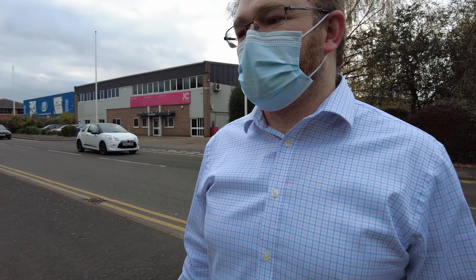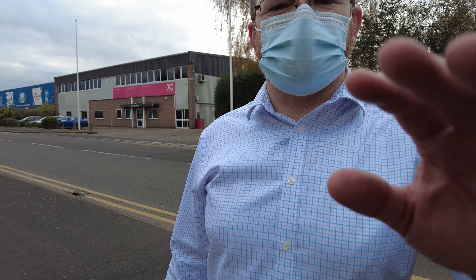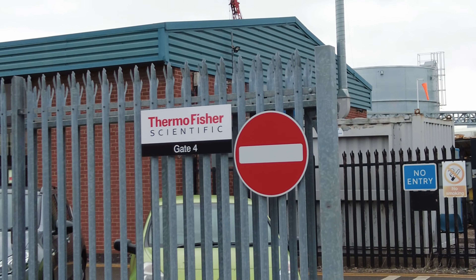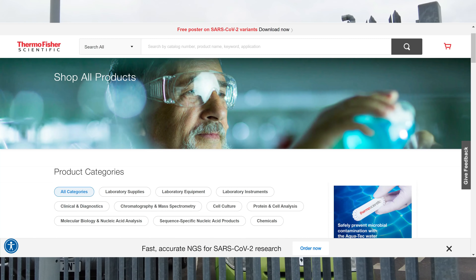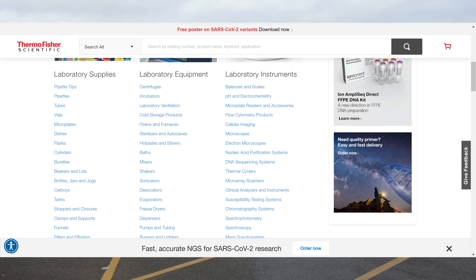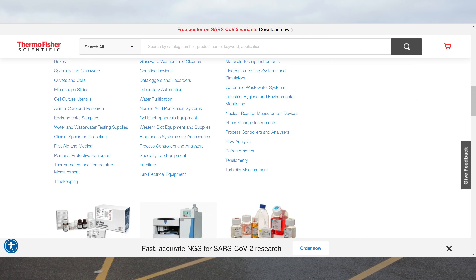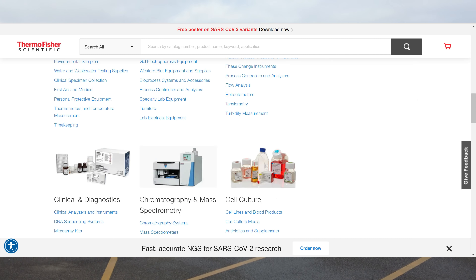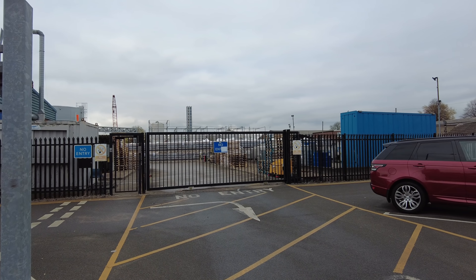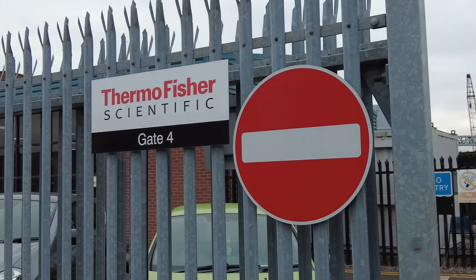Welcome back to the channel guys, today we are at Thermo Fisher Scientific. They do scientific instruments like beakers and laboratory equipment. It does look like in the pallets at the back there, it's full of those beakers that you used to put on the Bunsen burners at school.